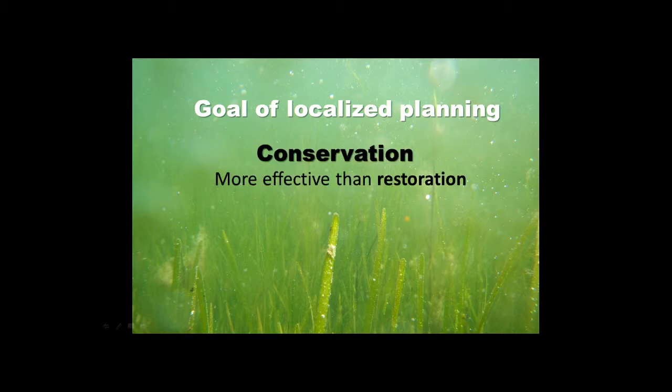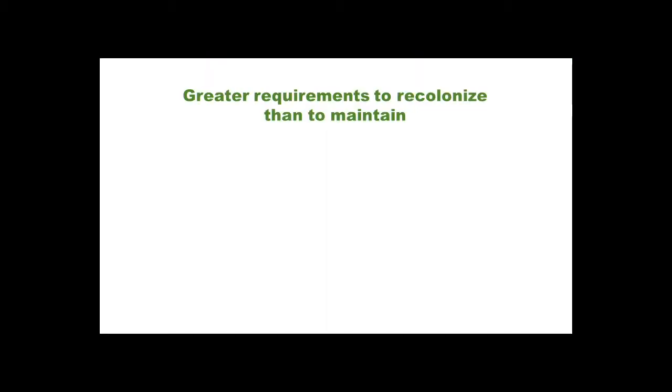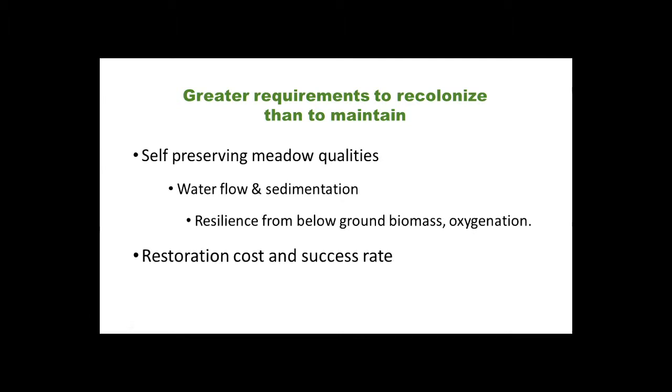Another consensus was that conservation is more effective than restoration. The environmental conditions needed to recolonize seagrass are a lot greater than those needed to maintain it. The meadow itself has positive feedback loops — self-preserving qualities related to water flow, sedimentation, and the resilience from below-ground biomass. The roots and rhizomes store energy for tough times, like high summer temperatures, and the oxygen seagrass creates helps maintain a healthier environment, preventing toxic sulfur compounds from building up.